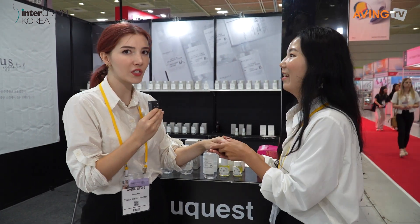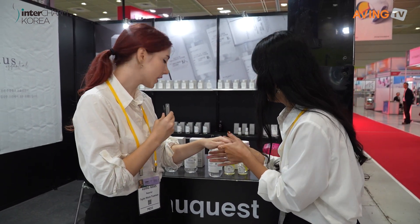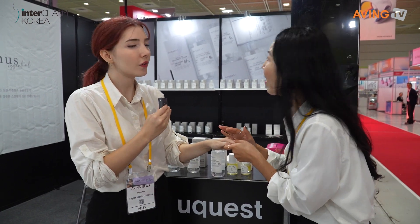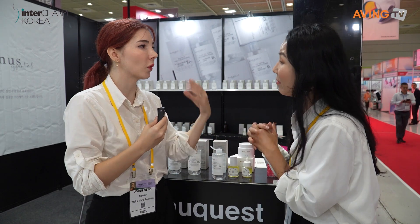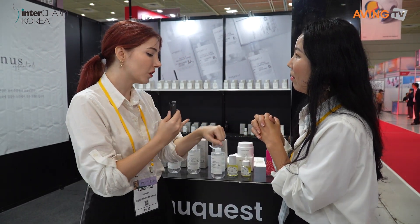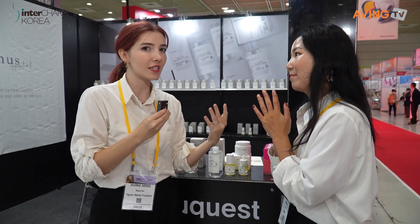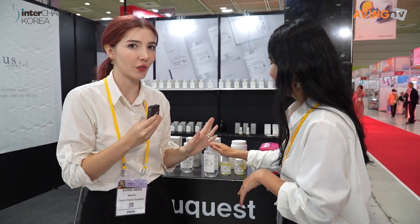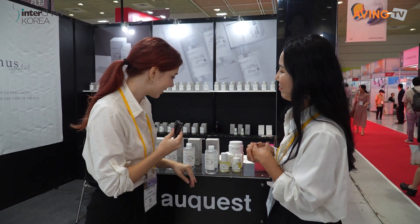It feels very moisturizing — it actually doesn't feel like a toner. Toners usually feel like they have water in them, but this one feels like a serum, even though it's a toner. So that's why they're saying you can skip that process and just use this.